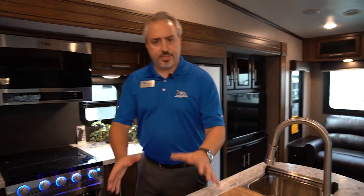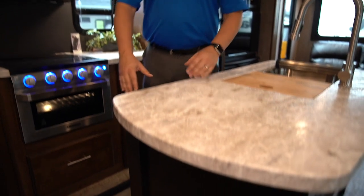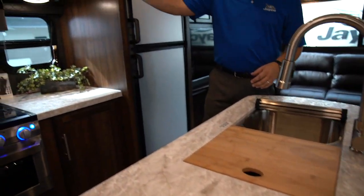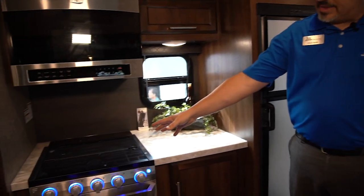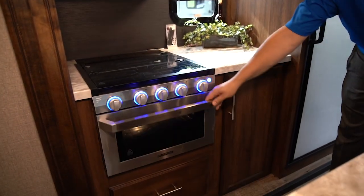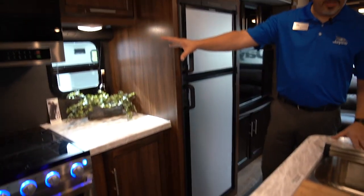We're inside the 28 RSX, the brand new Eagle HTX product. The option set is very limited on this product, but one of the things we've done is made sure there were all sorts of goodies that were standard here, such as the seamless countertops on the island. Things like the big microwave, the stovetop with the glass cover — this does feature a nice oven light inside. You've also got a window in the kitchen area.